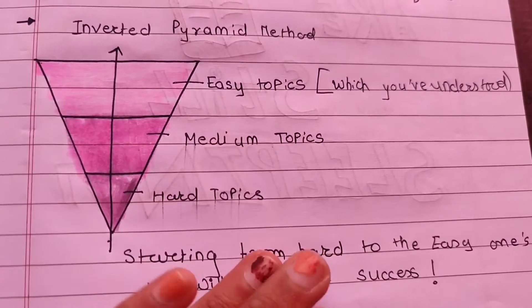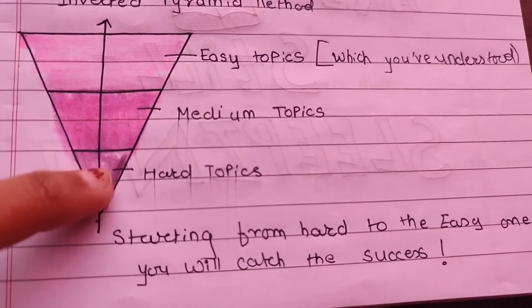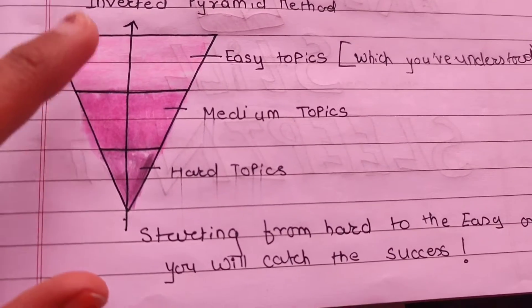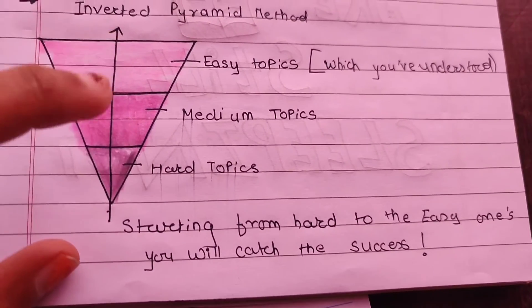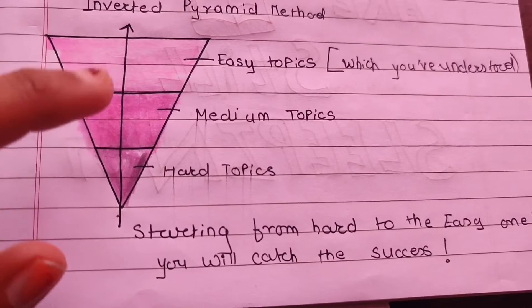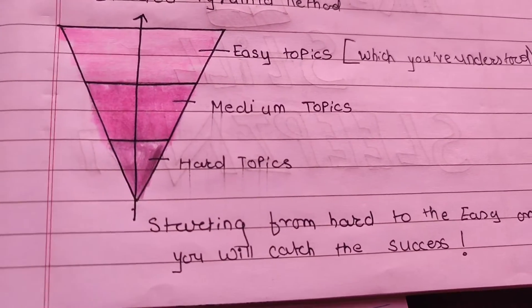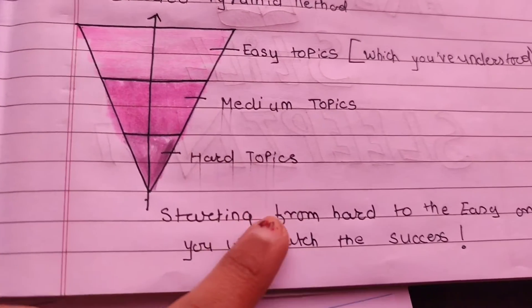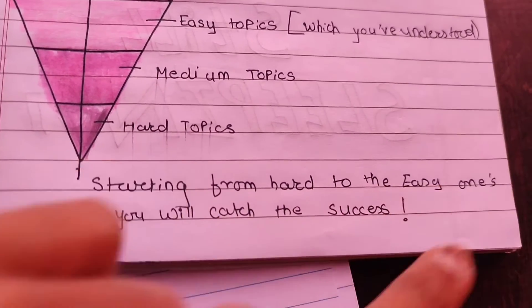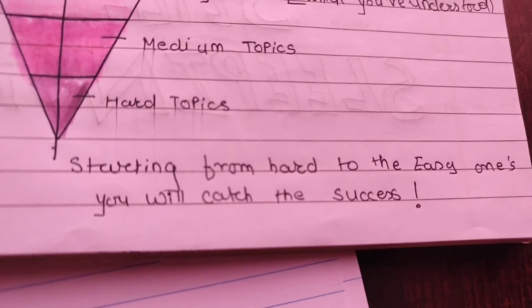The next method is the Inverted Pyramid or Triangle Method. Firstly, draw an inverted triangle and divide it into 3 parts. Write the easy topics — the ones you have understood — at the top, medium topics that you've understood but not completely in the middle, and hard topics or topics you are unable to understand at the bottom. This helps you understand which topics need more or less time and aids in managing your study time.